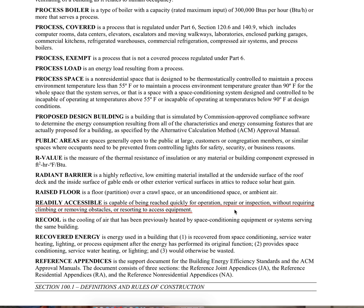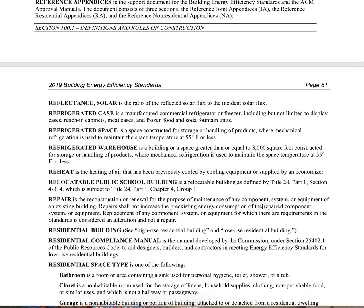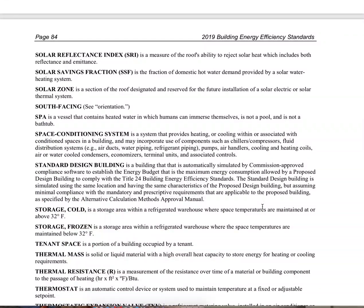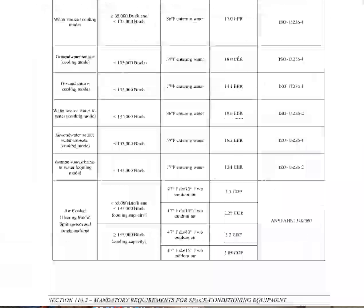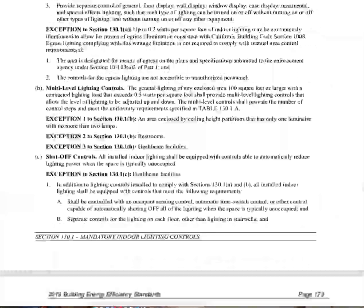It's got to be reached quickly for operation, repair, inspection — without climbing, removing obstacles, or resorting to access equipment. Now with that information, let's take a look at the code section where the change has occurred.